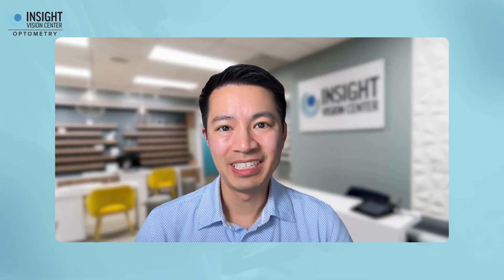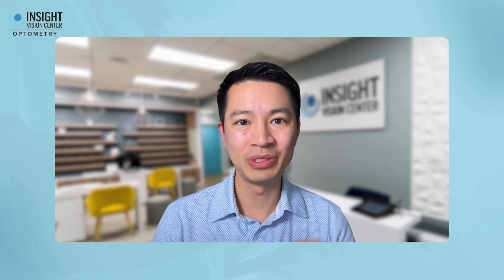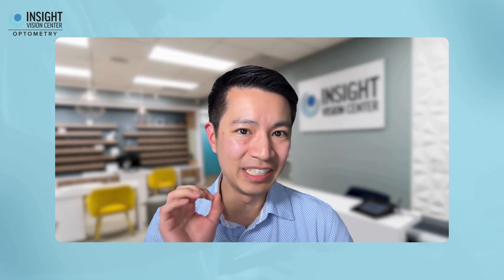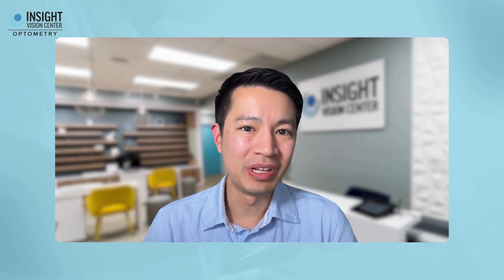Hi, I'm Dr. Tan Mai, and I'm here at Insight Vision Center to teach my patients how to have a lifetime of healthier vision so they love the way they see. I want to educate you more about what you can do about cataracts that your eye doctor might not have told you about when you last saw him.